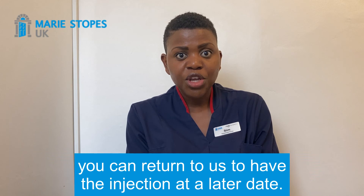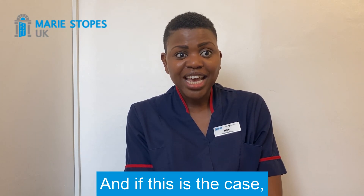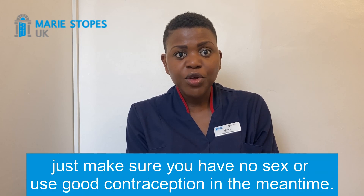And if you're having your medicines posted out to you, you can return to us to have the injection at a later date. If this is the case, just make sure you have no sex or use good contraception in the meantime.